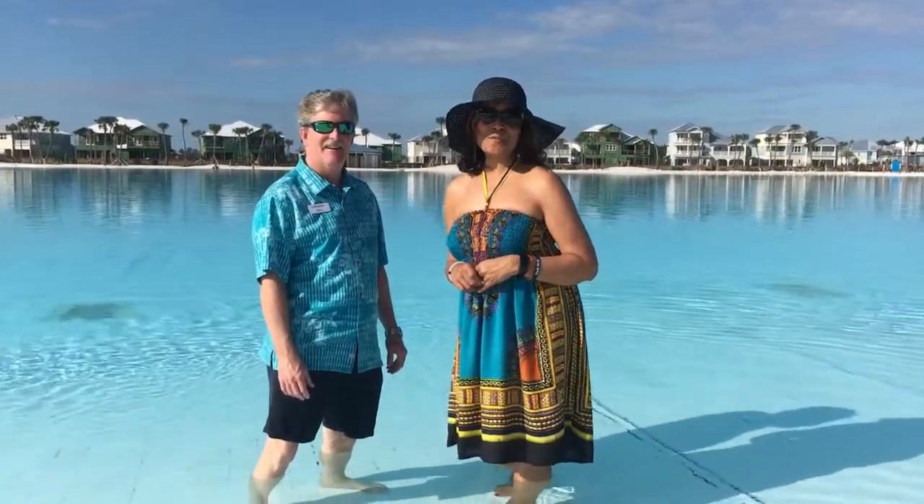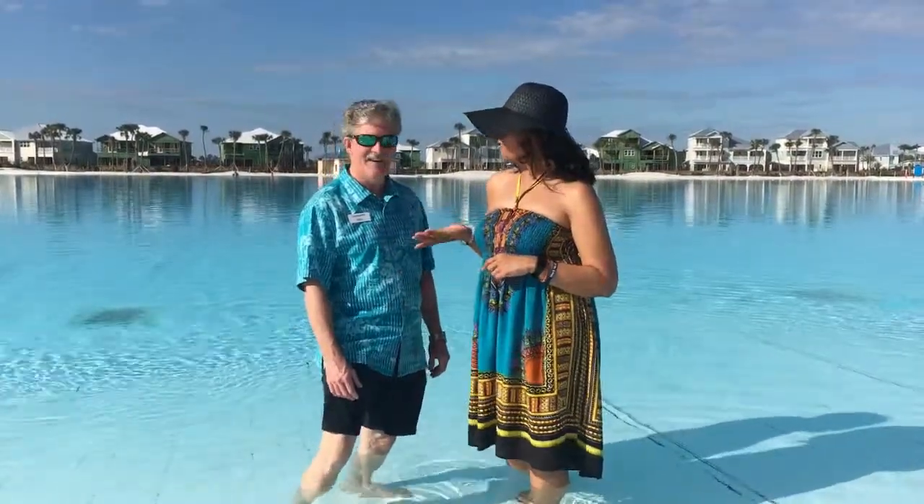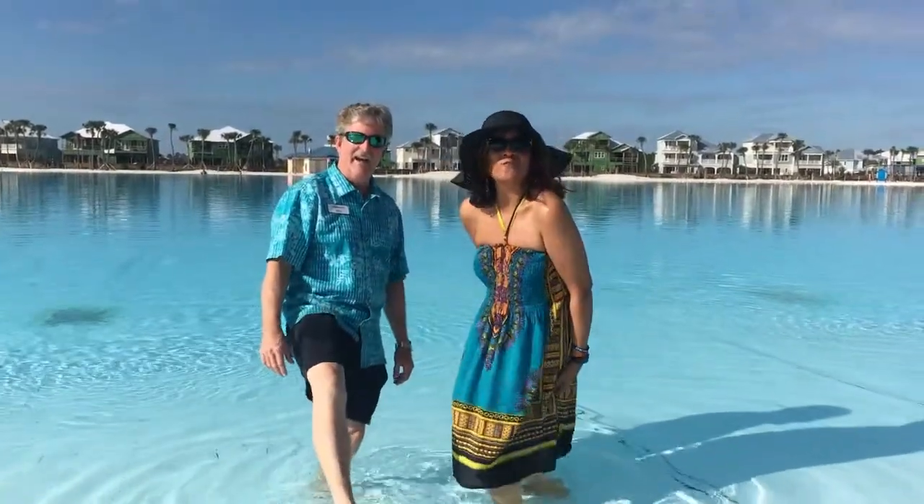Hey everybody, this is Terri Apodaca with Davidson Realty. I'm here at Beachwalk today with Neil Rodden with Lenore Homes. We got our toes in the water, and guess what? It's February.